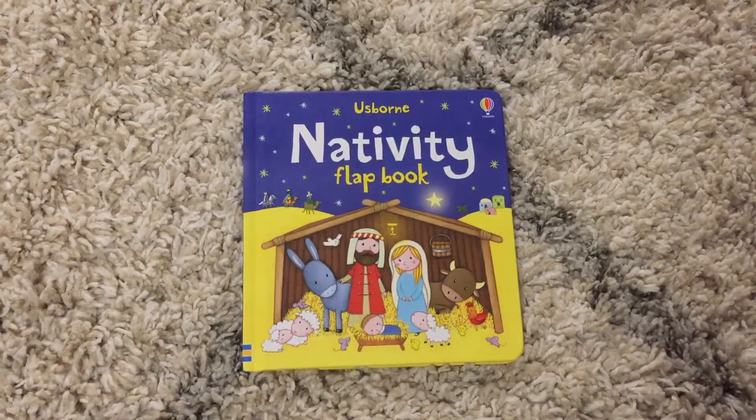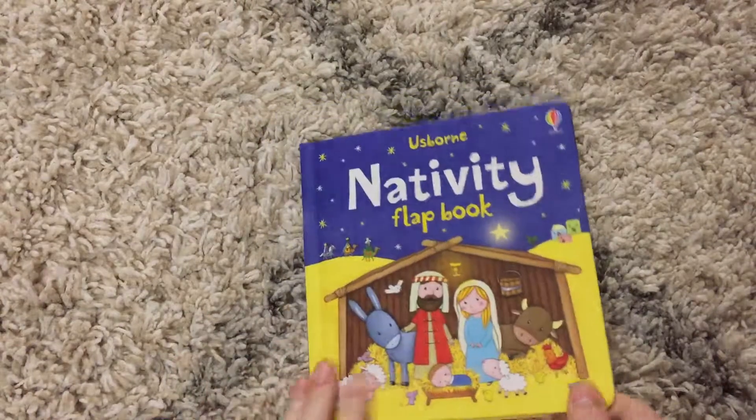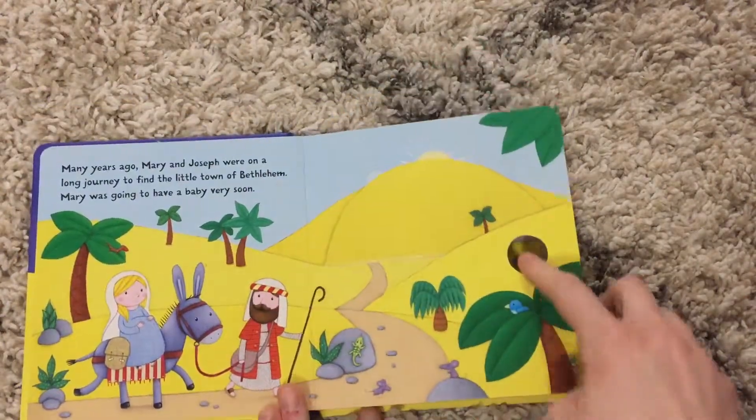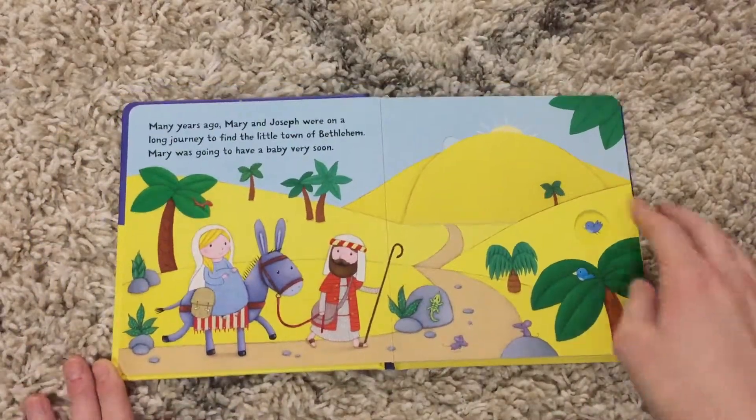Hi, welcome to Amy's Usborne Reading Nook. Today I'm going to show you our Nativity Flap Book. This is a board book with the rounded edges, and this one tells the story of Mary and Joseph and the birth of baby Jesus.